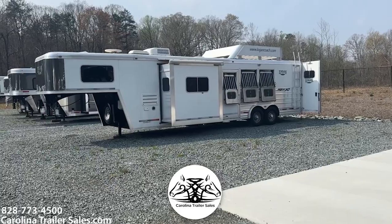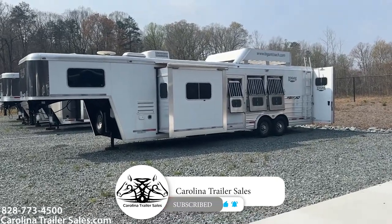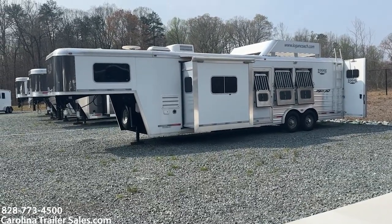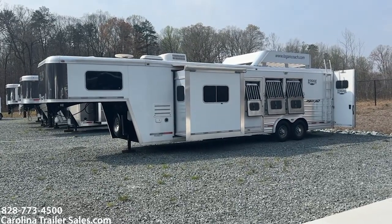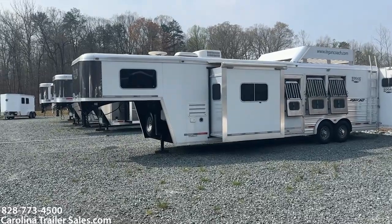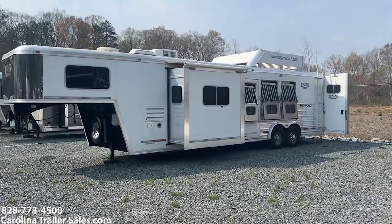So this is a 2012 Logan Razor XLT. This is an eight wide, three horse, full living quarters with a slide. I should know the LQ size — I'm gonna say 12. It'll be better posted in my ad, so we're gonna go with 12 for right now just for the mere fact that I don't have that information on me.